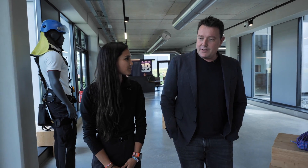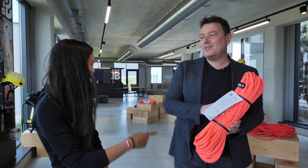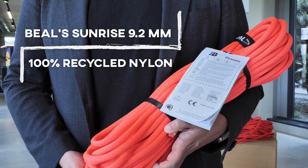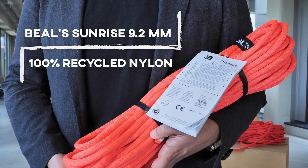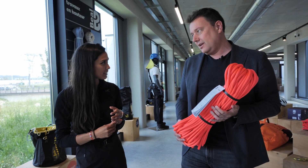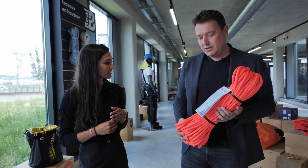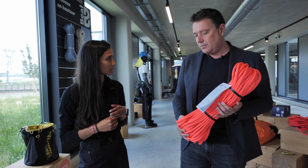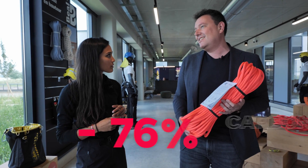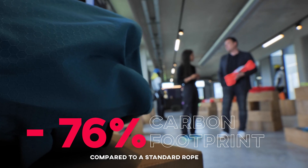So today, one of the main reasons you're here is to show you our brand new rope. This is the Sunrise 9.2 millimeters — it's a single rope but made with 100% recycled nylon. Is this the first rope on the market that's 100% recycled? Absolutely. And the carbon footprint has been reduced by 76% compared to a standard rope.